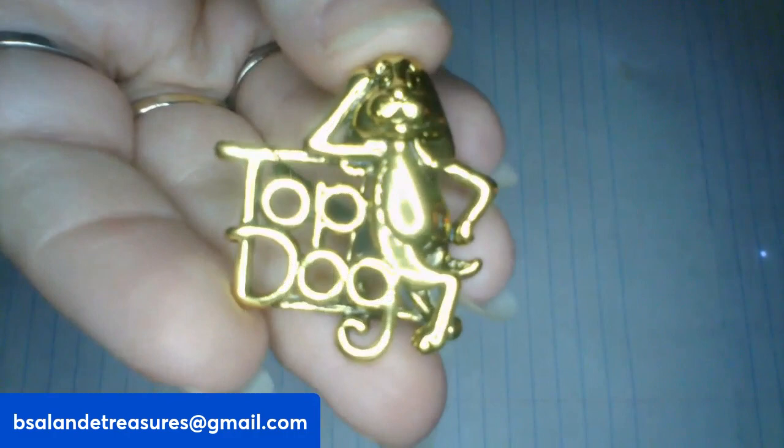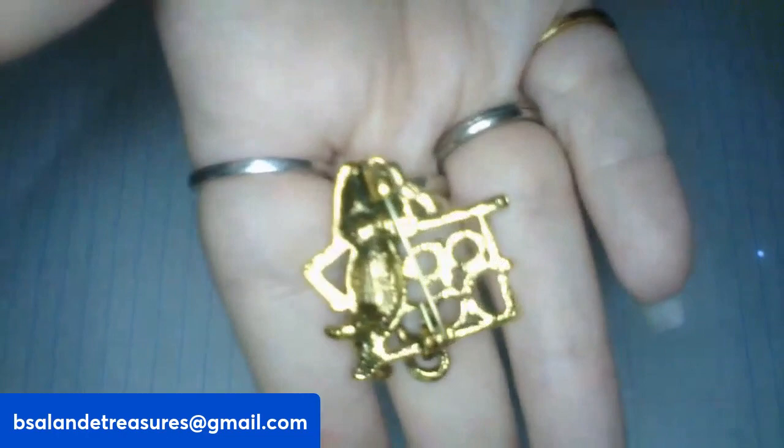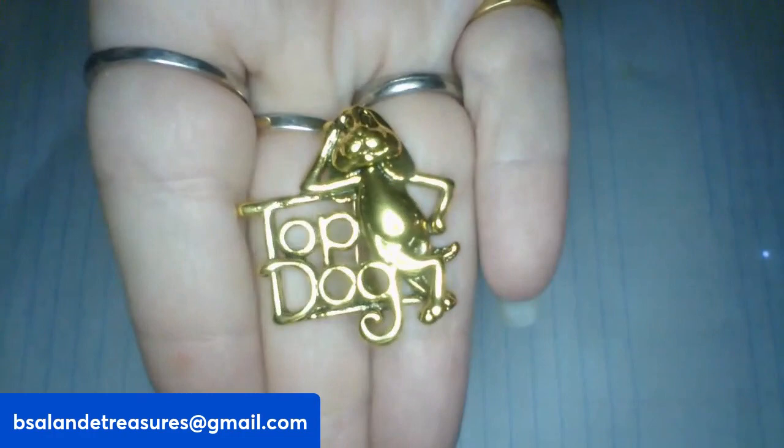So we are on item M. I have a 'Top Dog' brooch — isn't that precious? You could put that on your hat! And this one is a $6 buy it now, item M as in mom.